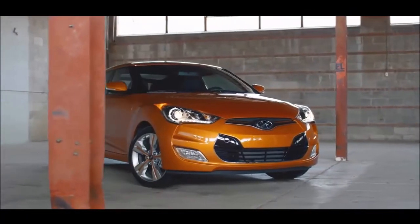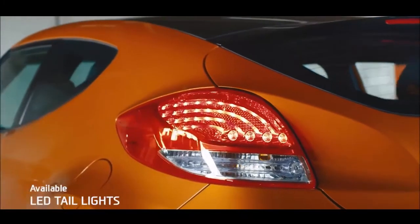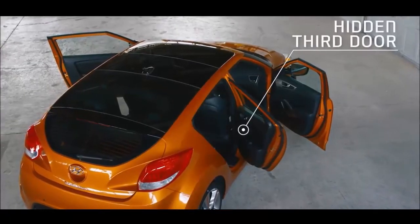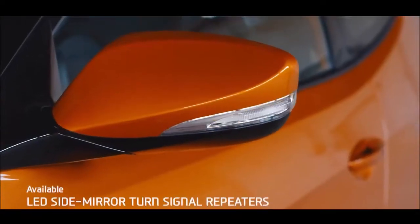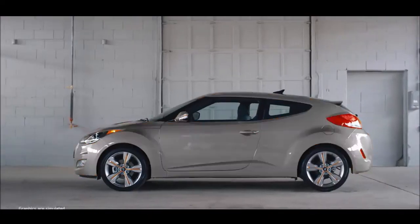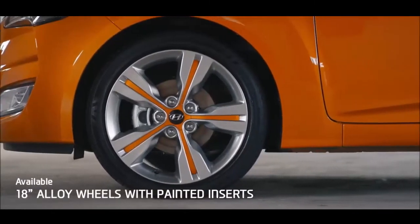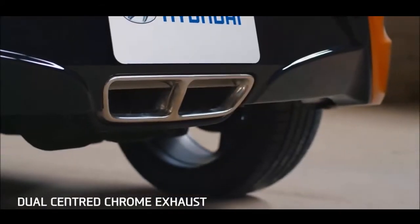Defies what it means to be a compact car with an innovative design strikingly different than anything else on the road. The dynamic coupe-like style doesn't just turn heads. A hidden third door gives you unexpected convenience. Your friends can pile in the back no problem. LEDs light up its personality and projection headlights give you a clear view ahead. Bold colors let you express your unique style and the dual centered chrome exhaust makes the Veloster stand out.